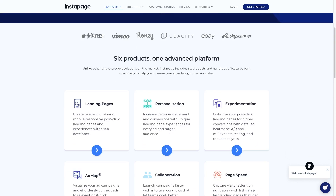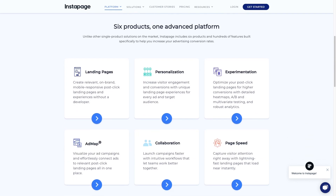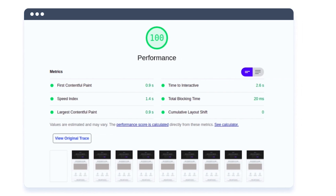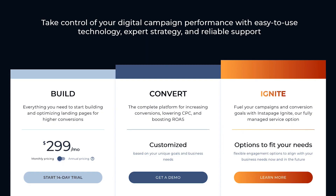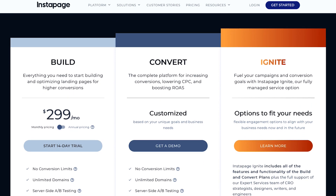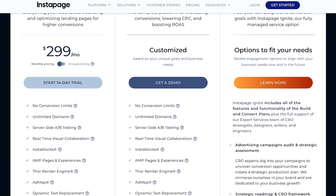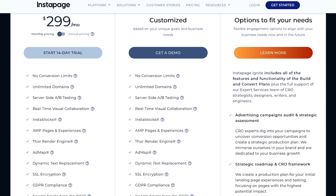Next is Instapage. Instapage is a marketing optimization platform built around a landing page builder and experimentation suite. It includes a range of useful features for marketing teams such as personalized landing pages based on ad creative, AMP page support, loading speed optimizations, and dynamic text replacement for PPC campaigns. All these tools help you better optimize conversion rates. Instapage's self-serve plan costs $299 per month and includes most of its core features with no usage limit. It has upgrade plans that add heat maps, custom font support, and consulting services.